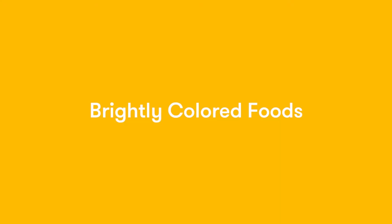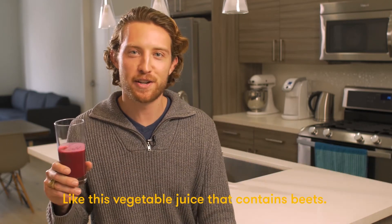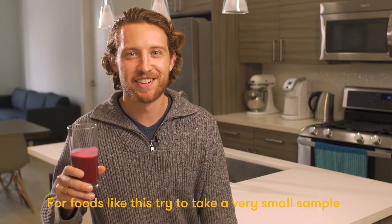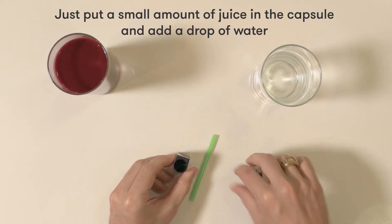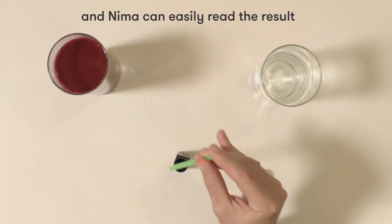NEMA can have a difficult time getting a correct test result from foods that are really brightly colored, like this vegetable juice that contains beets. For foods like this, try to take a very small sample or dilute it before testing. Just put a small amount of the juice in the capsule and add a drop of water — now the brightness won't be a factor and NEMA can easily read the result.